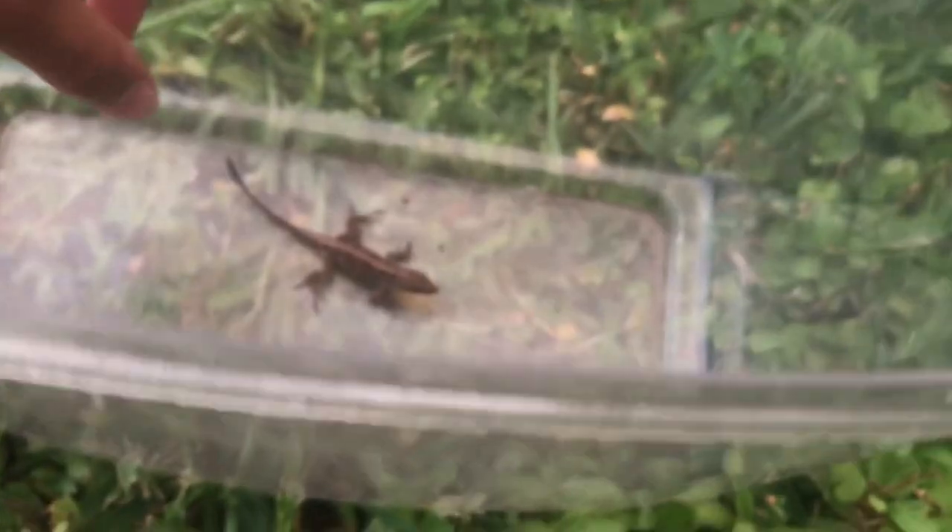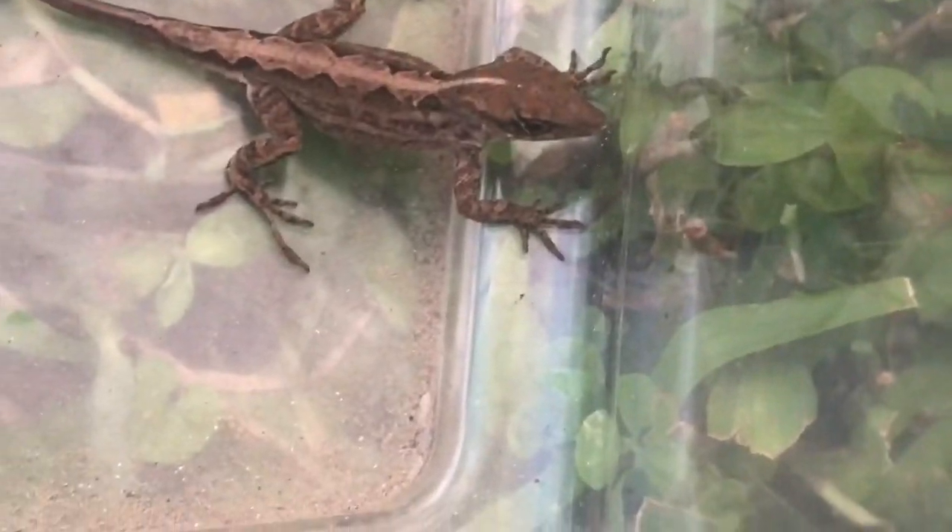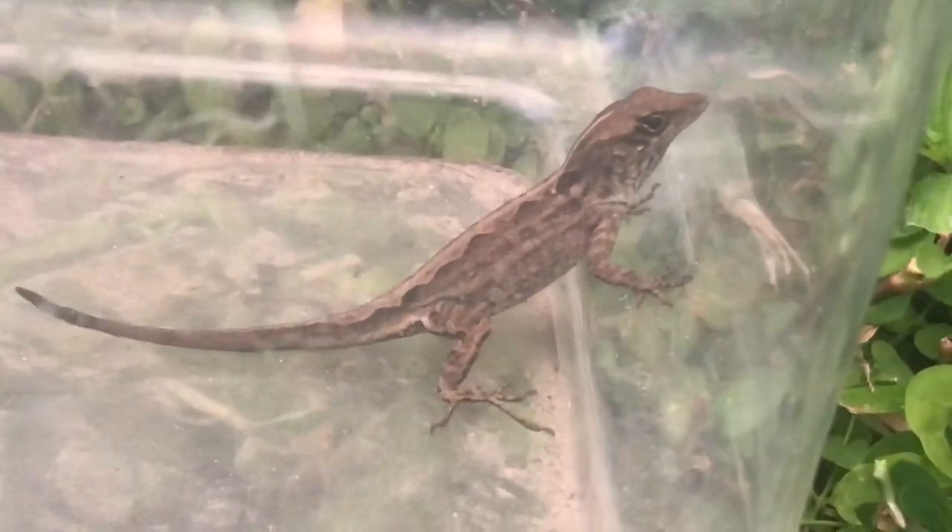Well, I managed to get a nice, good-sized brown — finally, not one of the little babies that have been everywhere. Let me hold him. He's pretty nice. He's pretty fast. Let's see what this guy looks like running on top of the water. That's cool. He's kind of a ring.